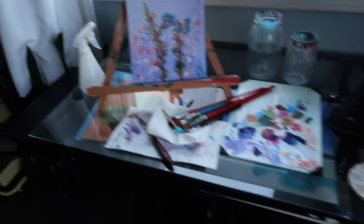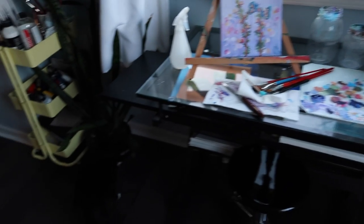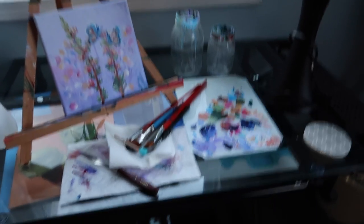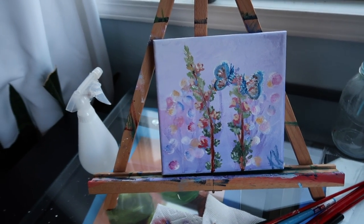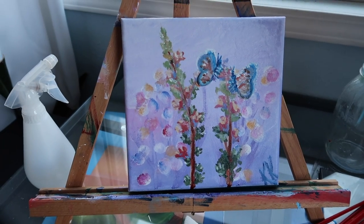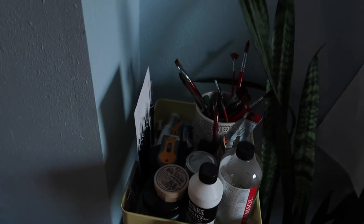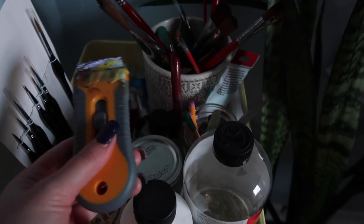I wanted to show you guys what yesterday's painting looked like really quick. This is my little painting space — I have my lamp because it gets kind of dark in this corner and the overheads don't brighten it up very much, and then I have my easel and my cool glass palette that I really like. This is the painting from yesterday; mine looks perhaps a little bit more impressionistic than hers but I really like that style.